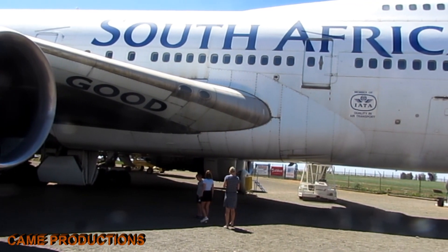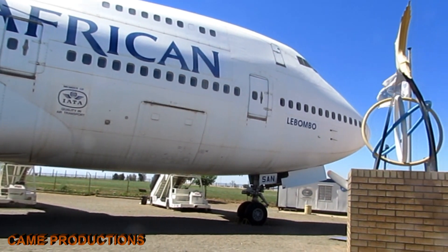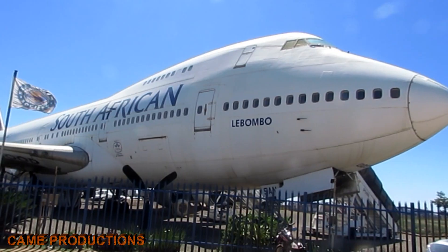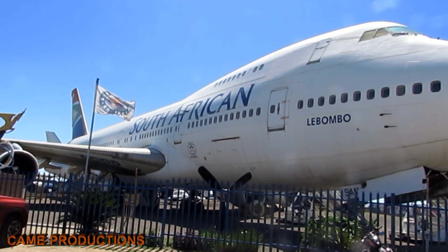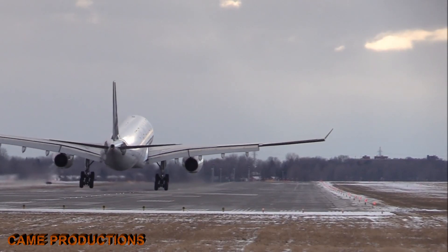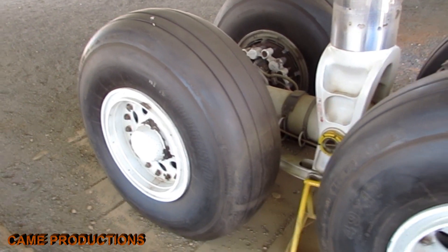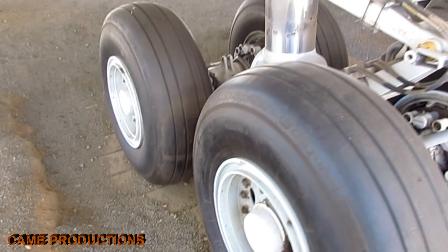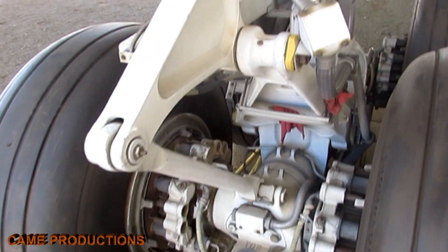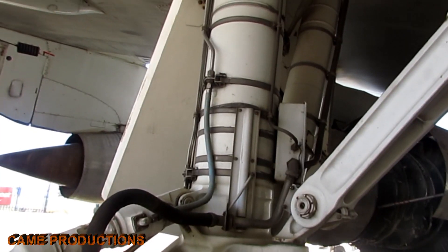The Boeing 747, affectionately known as the Queen of the Skies, is a testament to aviation engineering. At the heart of its ability to soar through the air and land safely on solid ground lies one of its most critical components: the landing gear system. This documentary takes you into the intricate world of the Boeing 747's landing wheels — powerful components engineered to endure incredible forces, ensuring safe takeoffs, smooth landings, and steady taxiing for one of the largest commercial airplanes ever built.